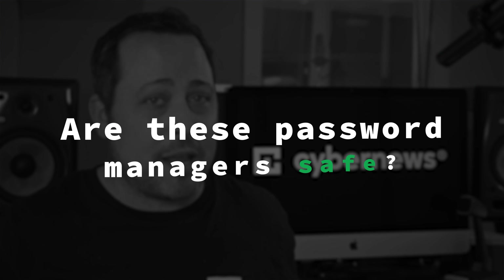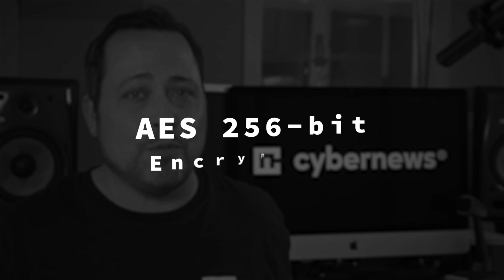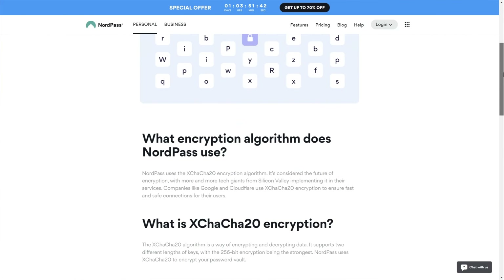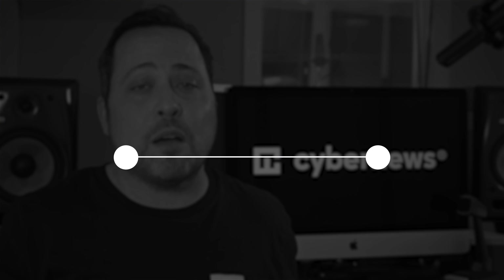First up, let's jump right into the main question: are these password managers safe? Heck yeah. Bitwarden's security is actually pretty stellar with industry-standard AES 256-bit encryption. NordPass, however, has implemented something a little newer — xChaCha20. So you can rest assured that no matter which provider you trust with your data, they're gonna keep it safe. With end-to-end encryption, even the companies themselves won't have a way to access your password vaults.